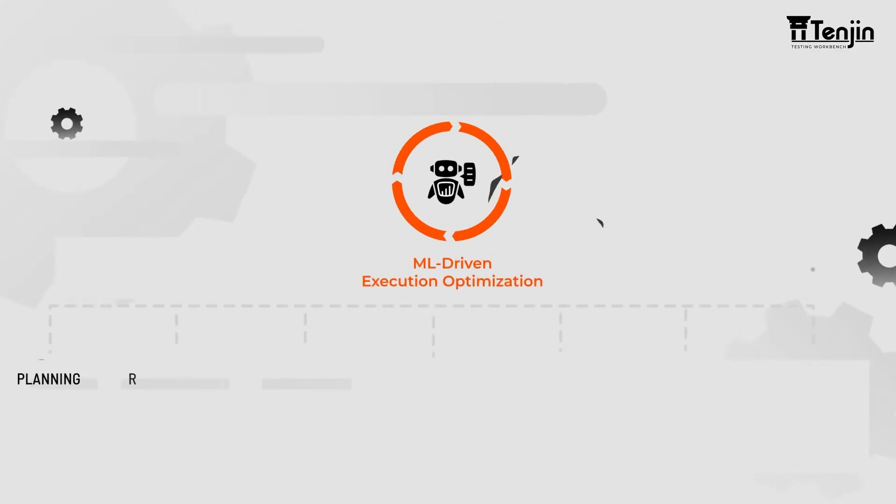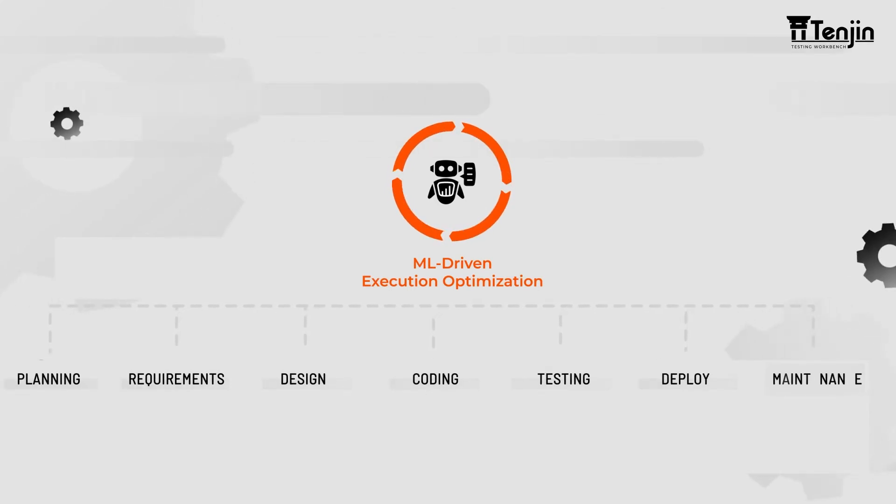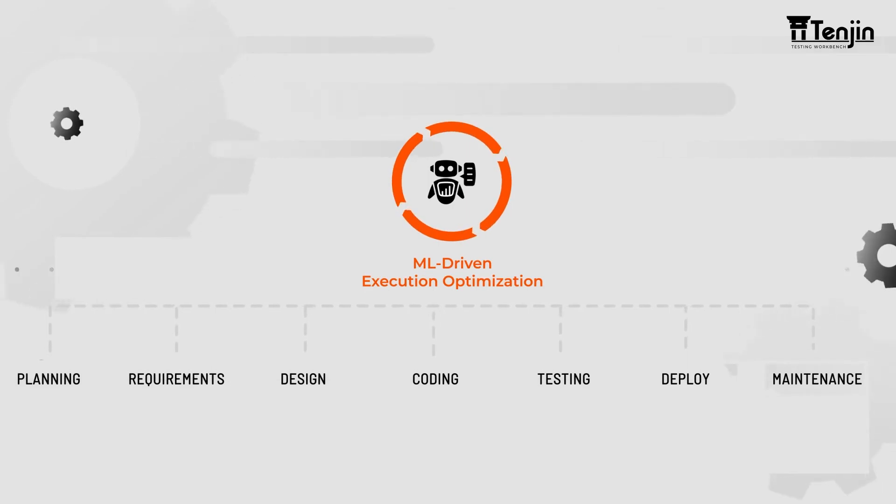ML-driven Execution Optimization: With ML-driven execution optimization, Tenjin intelligently helped his team to plan parallel test executions based on data and resource constraints, optimizing testing efficiency and reducing execution time. This ensured effective utilization of available resources while maintaining optimal test coverage.